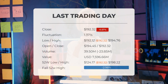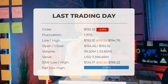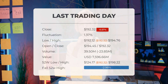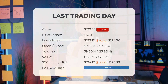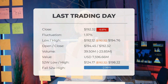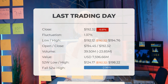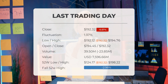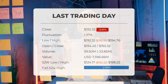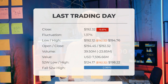In our latest update on Apple, we have an important headline to share: red day on Wednesday for Apple stock. After a decline of 0.569% on the last trading day, Wednesday December 6th, 2023, the price dropped from $193.42 to $192.32. Throughout the day the stock reached a low of $192.12 and a high of $194.76, a difference of 1.37%. Over the past two weeks there has been an overall gain of 0.88%.